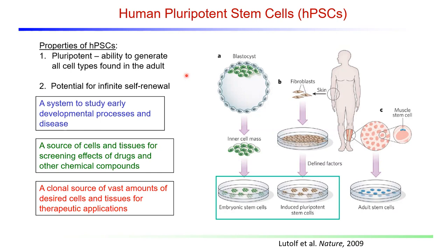Human pluripotent stem cells have two unique properties that make them very powerful from a biomanufacturing perspective. First, their pluripotency means they can generate any cell type found in the adult. And second, they have the potential for infinite self-renewal. Based on these two properties, we can make any cell type we want, and as much of that cell type as we want. Pluripotent stem cells have been used to make cells for in vitro modeling to study development and disease, as well as by pharmaceutical companies to screen the effects of drug and chemical compounds for safety and efficacy. There's also tremendous interest in generating therapeutic cells from pluripotent stem cells.